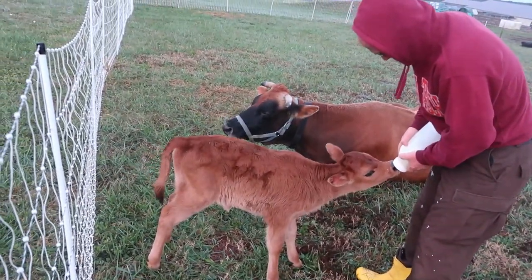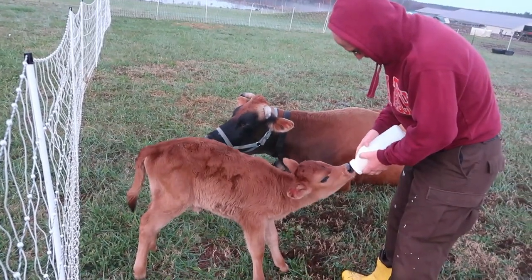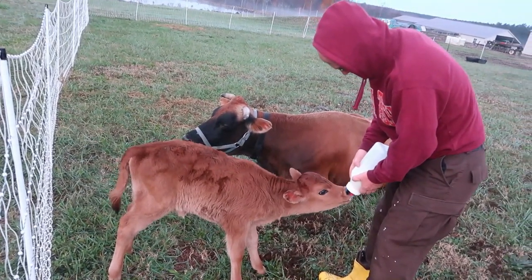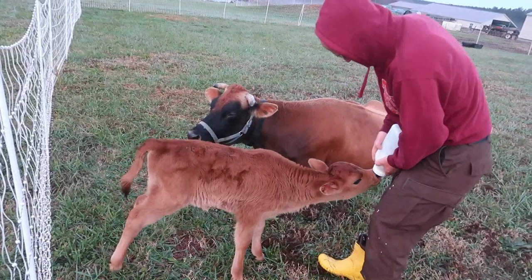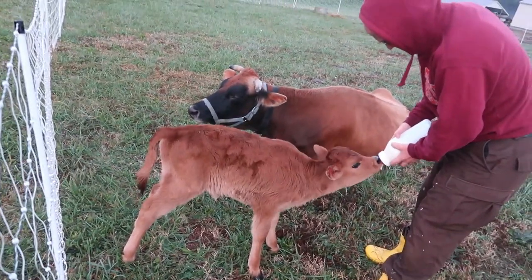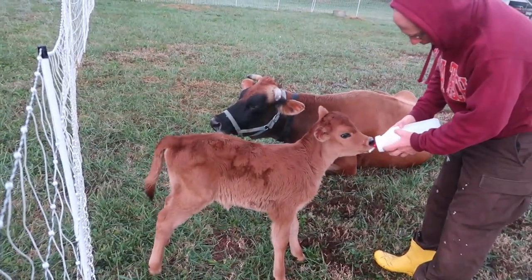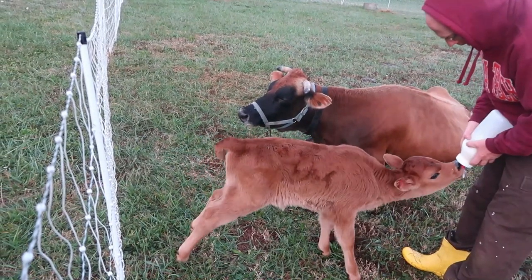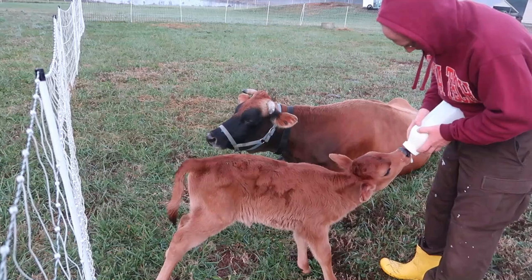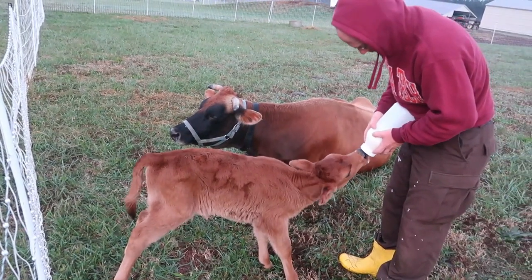You might be wondering about colostrum. She did get the colostrum from Buttercup in the first 24 to 36 hours. We saw her getting that — we paid really close attention to make sure she was immediately nursing. Her tail was wagging then. So we know that she did get the colostrum. It's the milk that's been the problem now. Let's get her bottle fed and then we'll talk more about Buttercup.